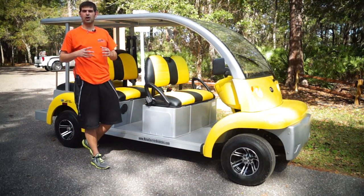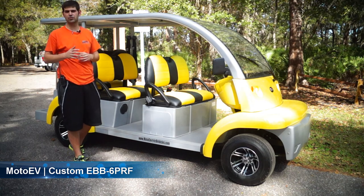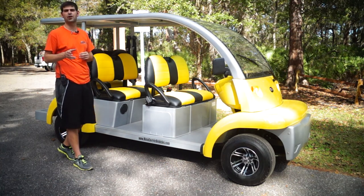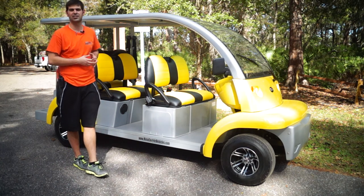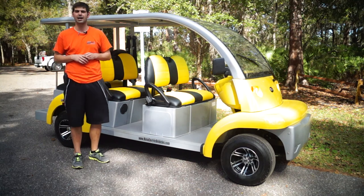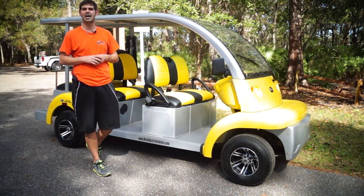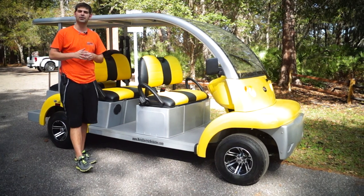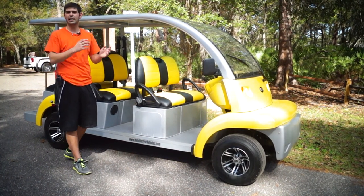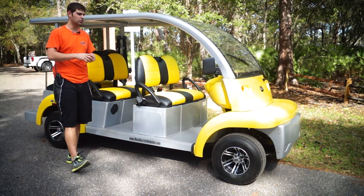Good morning, Brett Jackerel here to show off a special custom edition of our six passenger RF reverse facing bubble buddy from Moto Electric Vehicles. Our website is www.MotoElectricVehicles.com and you can reach us by phone at 904-247-1818. We ship nationwide if you guys are interested — our six passenger bubble from Moto Electric Vehicles.